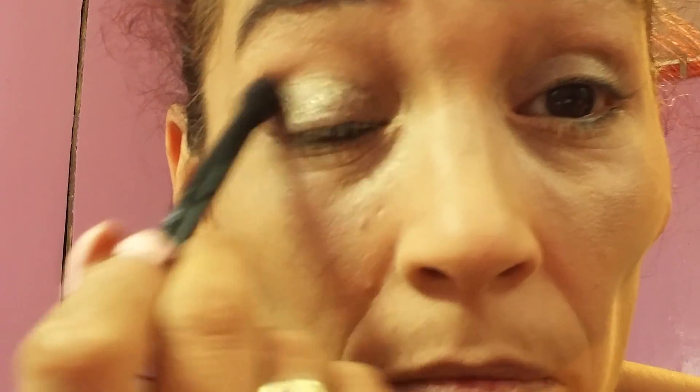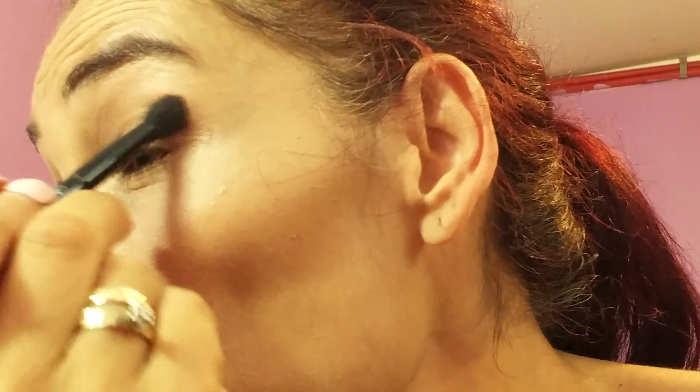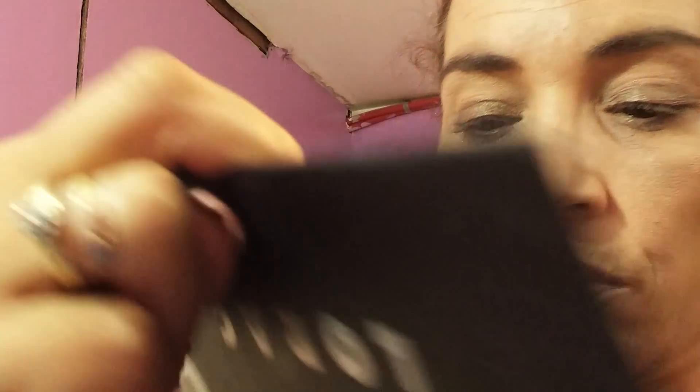So I'm going to go into the Lorac palette. I'm going to use this blending side and I'm going to go in with this light bronze right here. Then I'm going to go in with a deeper color — I'm going to probably use sable, looks like a nice color.